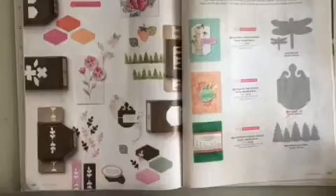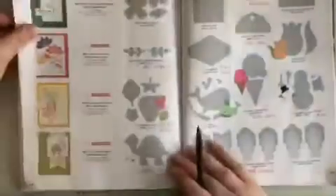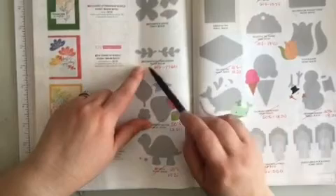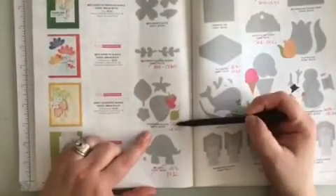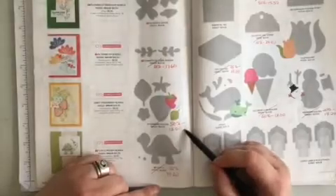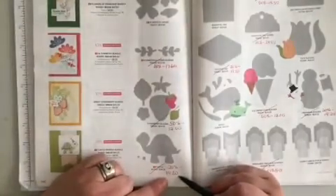Now onto the punches on page 147. In the middle there, the Elegant Tag punch is retiring. Flipping the page to page 148 — the second one in, Symmetrical Stem Border, is retiring and it is 20% off, making the new price $17.60. Right below it, the Strawberry Builder is retiring and it's 50% off — new price $12.00. Below that, the Turtle punch is retiring, 20% off — new price $19.20.